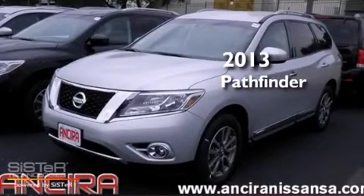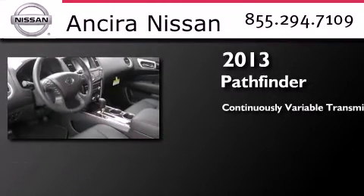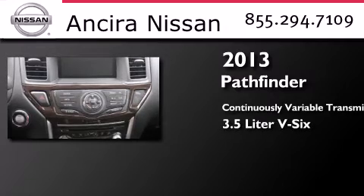This is a brand new 2013 Nissan Pathfinder. This SUV has a continuously variable transmission and a 3.5 liter V6.